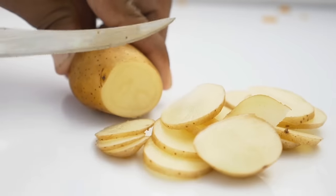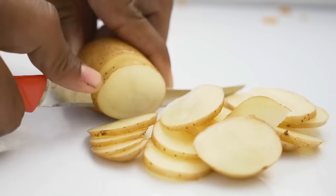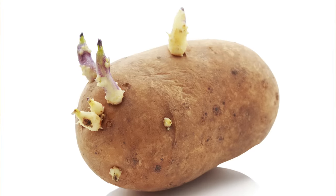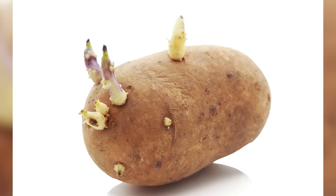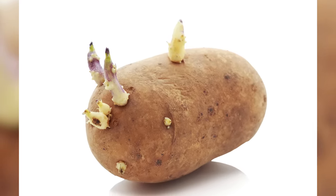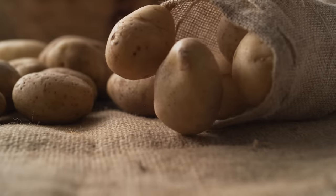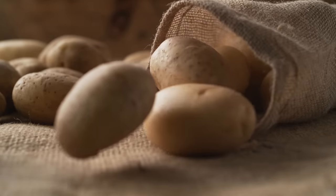When a restaurant chef cuts open a potato and finds problems they couldn't see from the outside, they simply trash it rather than serve a low-quality potato to their customers. Other potatoes to avoid are soft ones, wrinkled ones, and those with eyes, sprouts, or green skin. When you're baking multiple potatoes together, you'll surely want them to all get done at the same time, so it's essential to choose potatoes that are all roughly the same size.